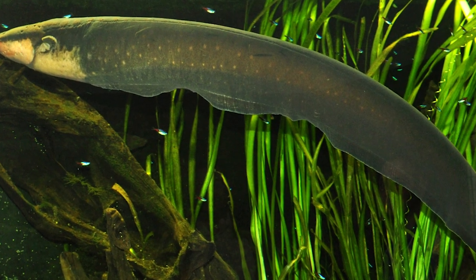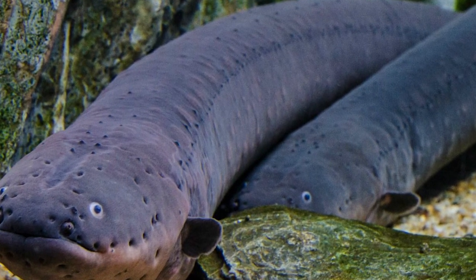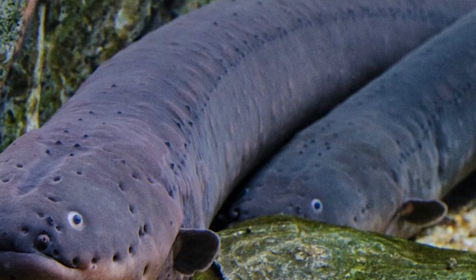Electric eels have a vascularized respiratory organ in their oral cavity. These fish are obligate air breathers, rising to the surface every 10 minutes or so. The animal will gulp air before returning to the bottom.